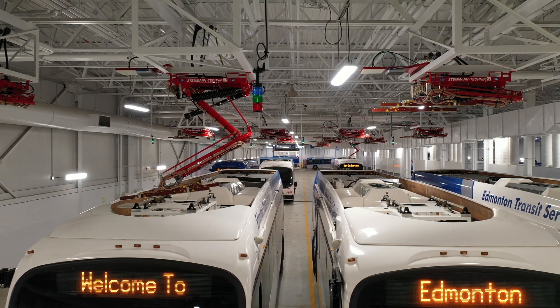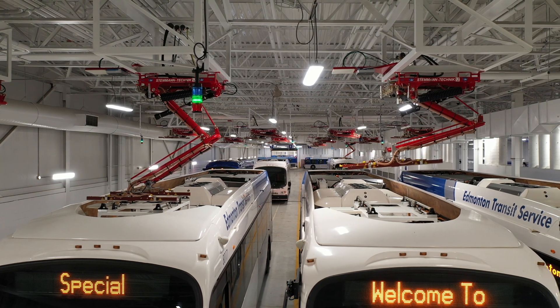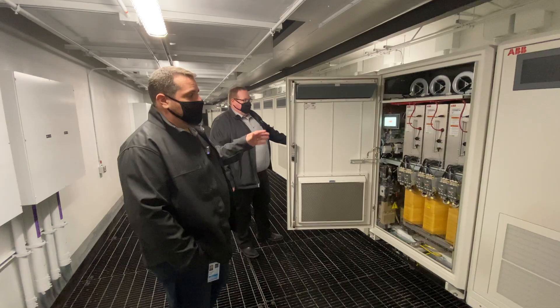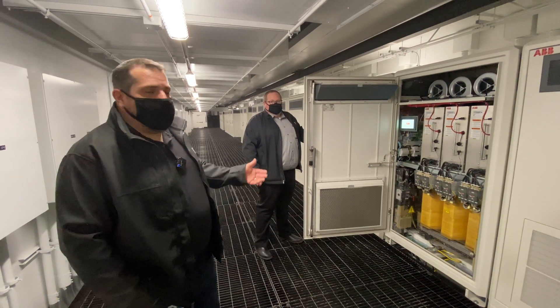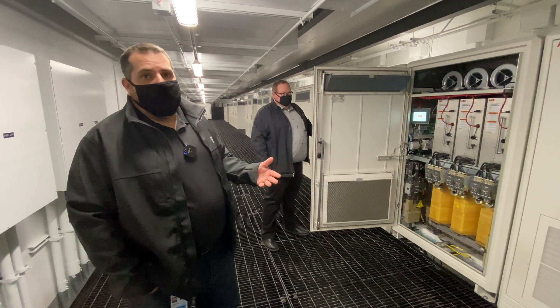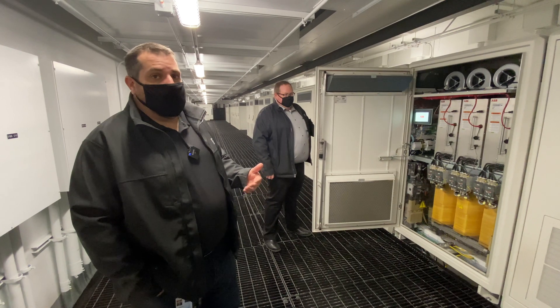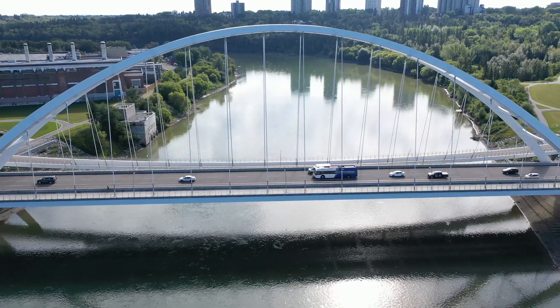The ceiling-mounted pantograph chargers are very efficient and save precious space in the bus barn. These pantographs are each paired with rapid chargers. We're able to recharge that vehicle from empty in about three hours, but that bus never comes back to the garage empty — we're averaging probably under an hour to charge our vehicles back to a full charge.